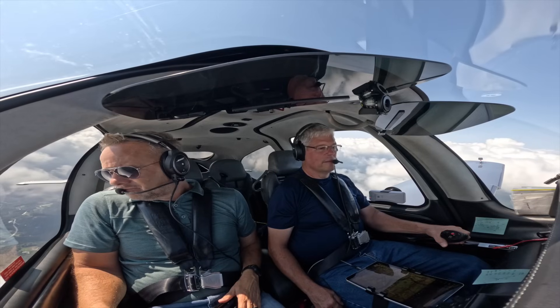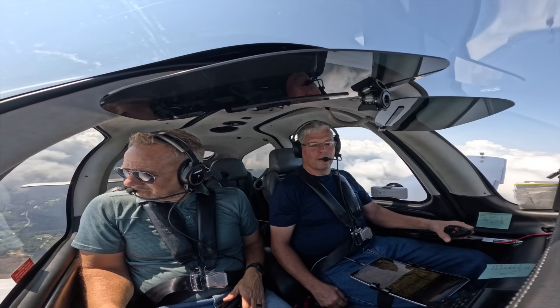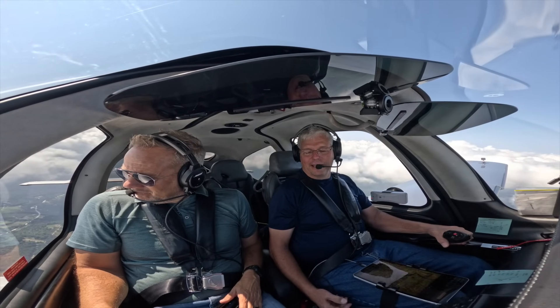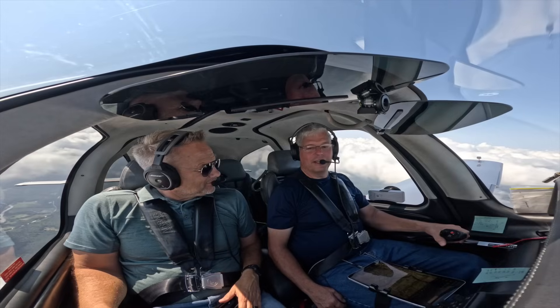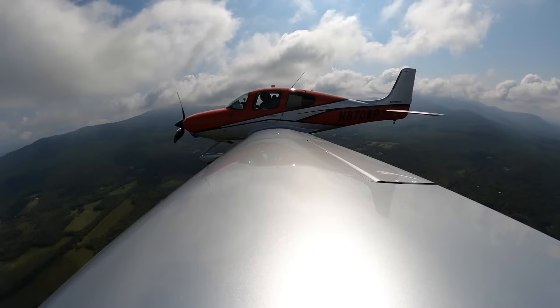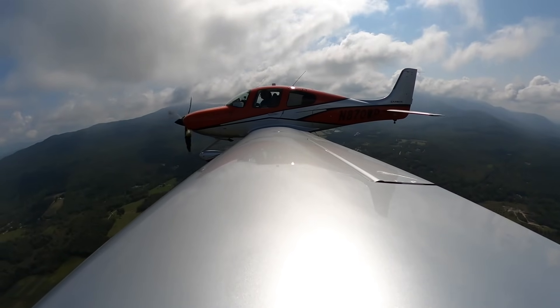So my dad was the one that got me interested in aviation — he was a private pilot who flew a 152. At 17, I took my first flight lesson in a 150 at that place I was telling you about. It wasn't much of a flight school. I lasted one flight and then I ran out of money.